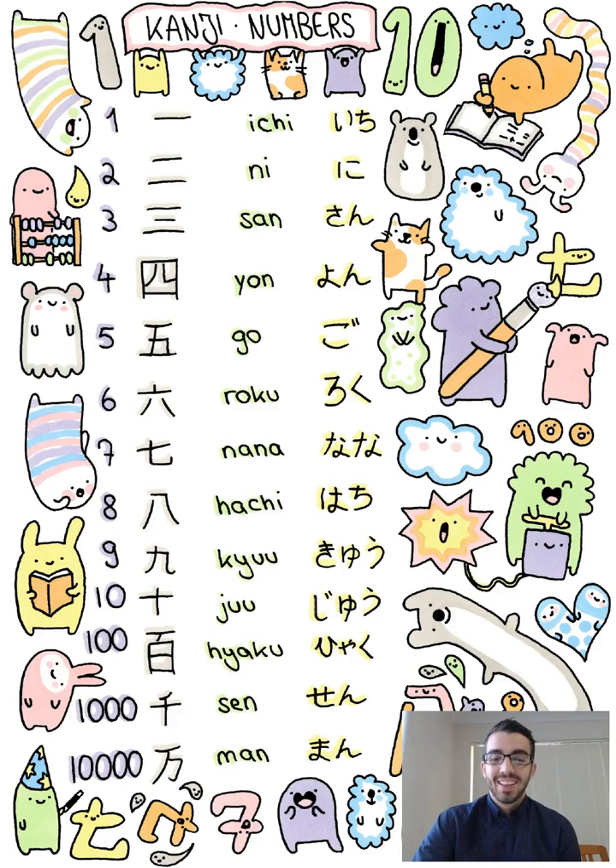Hi everyone, it's Mr. Simpson. Today's topic is numbers. We're going to be looking at the numbers 1 to 10 and also the number for 100. Let's begin.